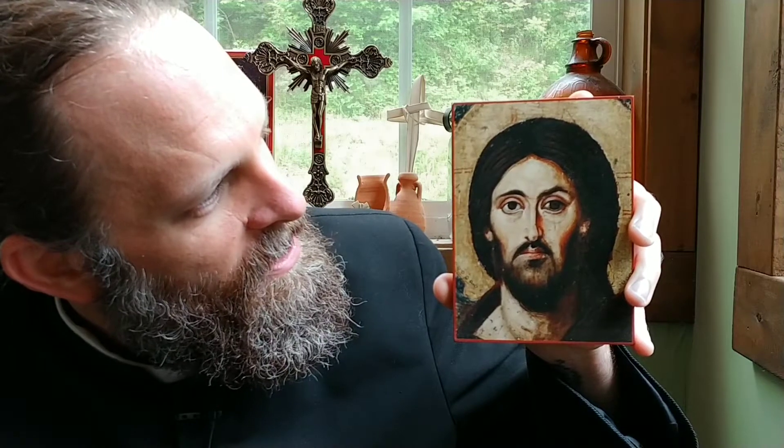I actually picked this one by going to the website of one of my favorite icon suppliers and scrolling through page after page of icons of Jesus. Again, I was looking for one that really showcased his face. The reason why I selected this one was because of the eyes — the eyes in this one I found to be very penetrating. And I said, yes, that's the one that I want.